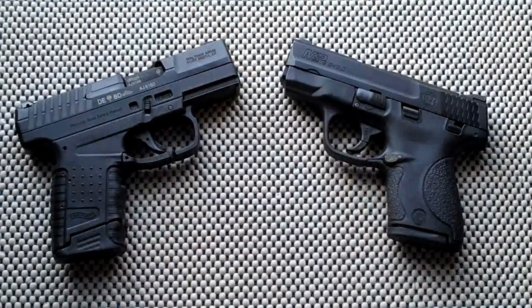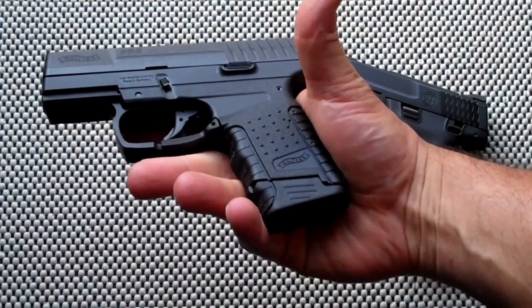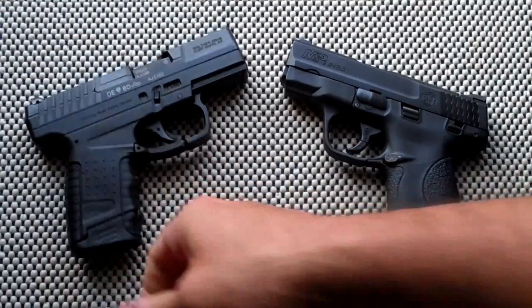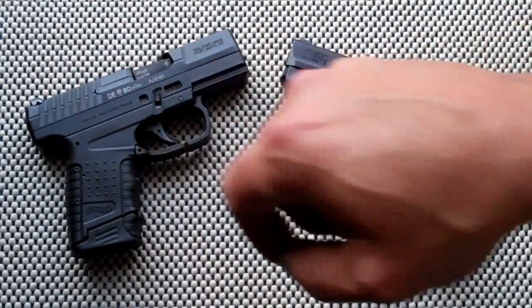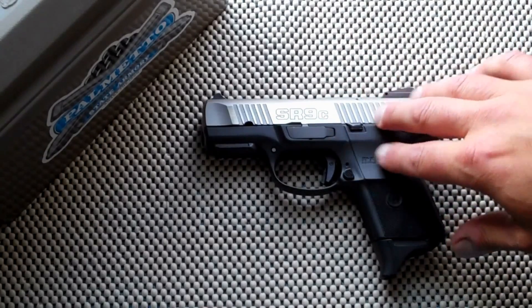Let's start out with my newest gun, the Walther PPS. Got a chance to shoot it quite a bit this weekend — feels great, great trigger, accurate, and carries well. Extremely thin. It matches up well with the Smith & Wesson Shield; going to make for a great comparison video. So far I really like it.